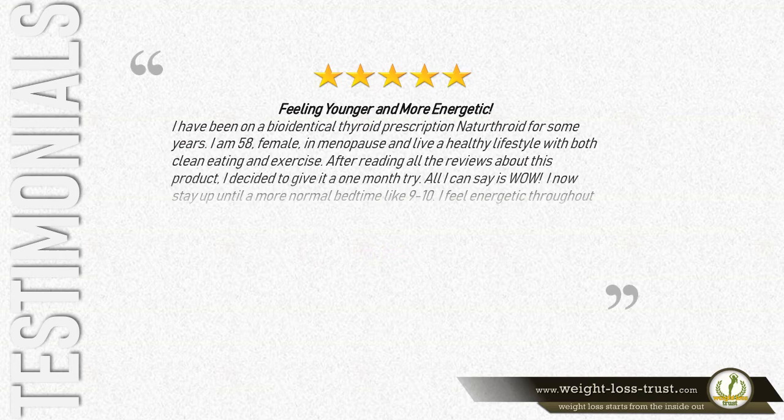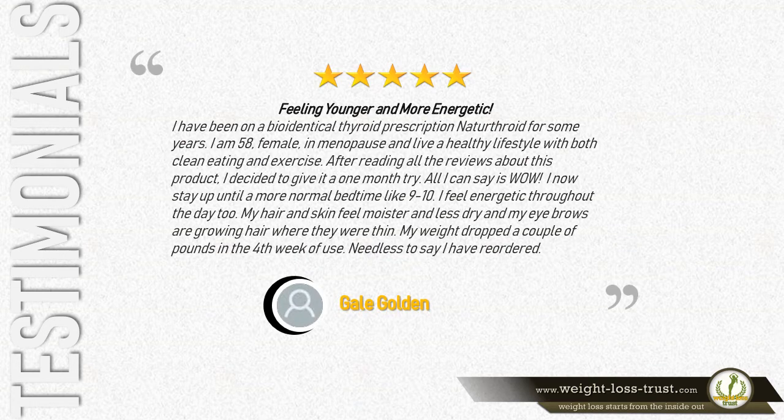Feeling younger and more energetic. I have been on a bioidentical thyroid prescription, Nature Throid, for some years. I am 58, female, in menopause, and live a healthy lifestyle with clean eating and exercise. After reading all the reviews, I decided to give it a one-month try. All I can say is wow — I now stay up until a more normal bedtime, feel energetic throughout the day, my hair and skin feel moister, my eyebrows are growing where they were thin, and my weight dropped a couple of pounds in the fourth week. I have reordered. — Gail Golden